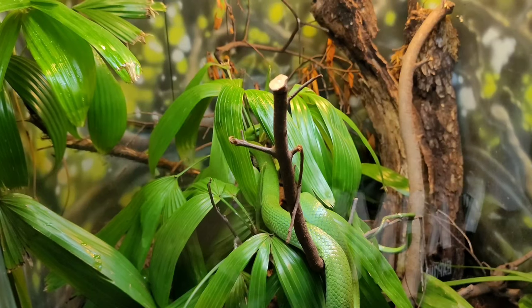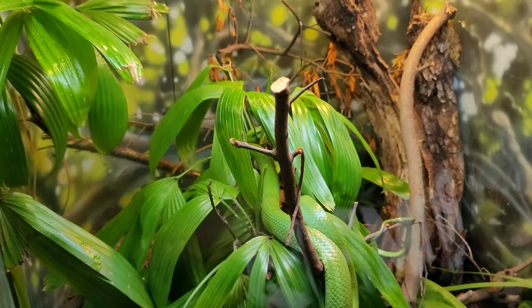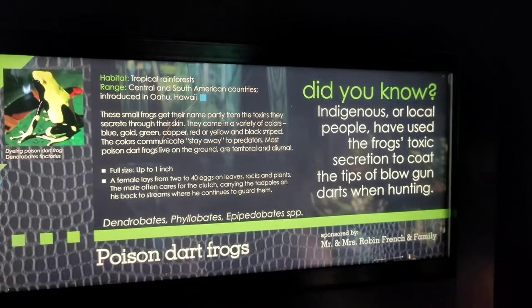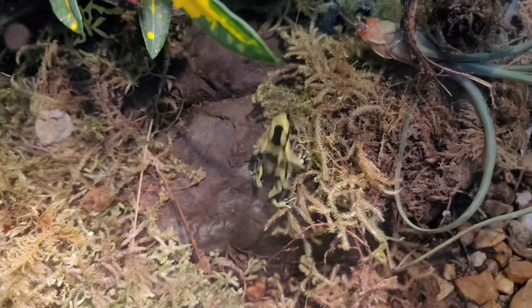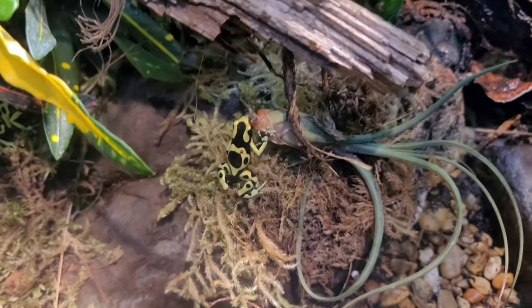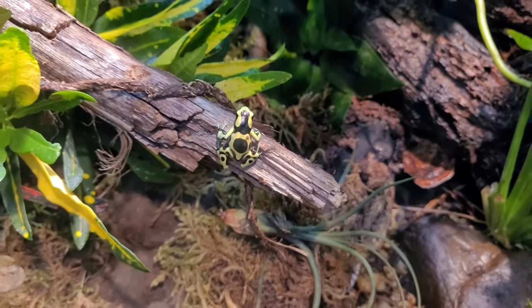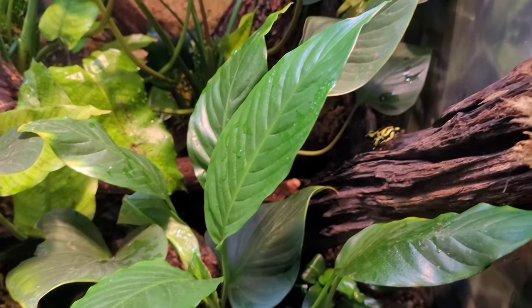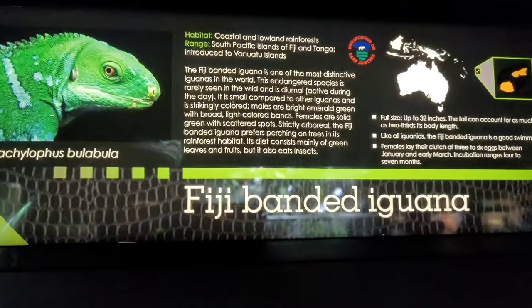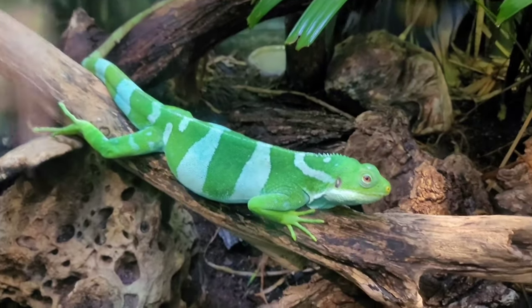This is the Vietnamese leaf-nosed snake, and there's another one right there in the water. I wonder if they have another one in there — it looks as if he just showed you. What about this one over there? You can't see these.